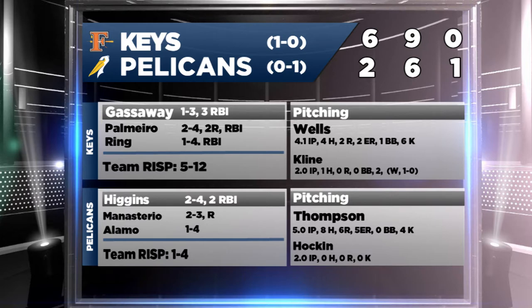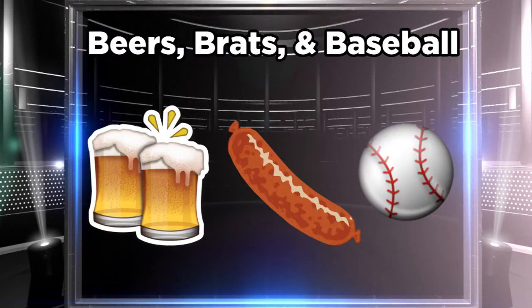P.J. Higgins had a two-hit game, same with Monasterio for Myrtle Beach. Pelicans back in action tomorrow at 7:05 p.m., with Jose Paulino on the mound for the birds as they look to get their first win of the season.